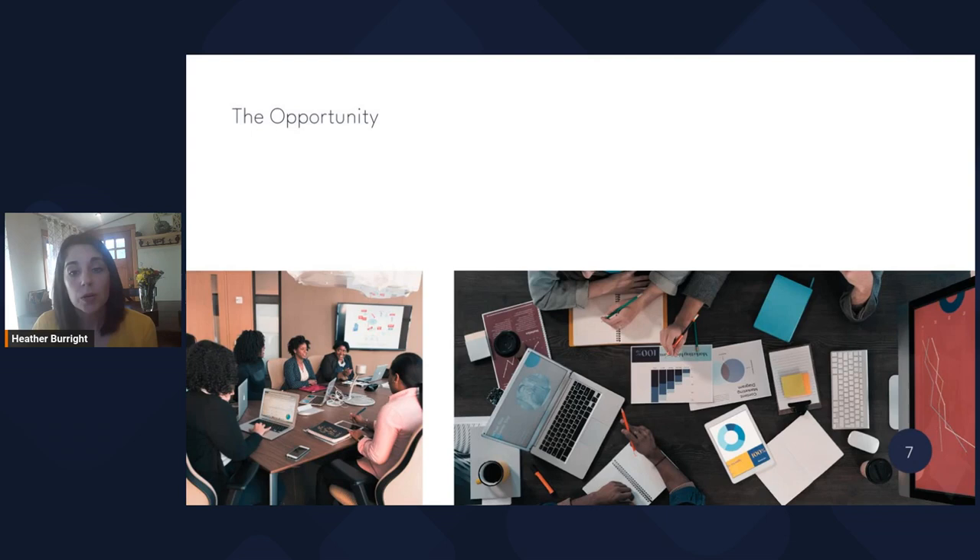Now let's do a quick check-in. Type in chat one word to describe how you're feeling so far. How are you feeling about the opportunity we have to build trust? Maybe you're feeling excited and energized, or concerned that your organization won't be open to it, or confused because you're still not sure how, or motivated. Excited, inspired, interested, hopeful — it is exciting to think about how we can build trust.